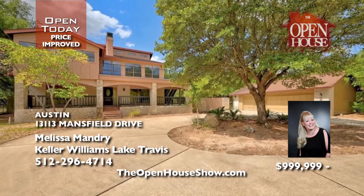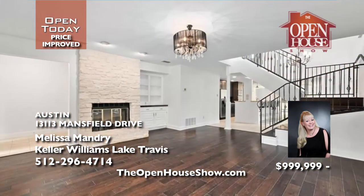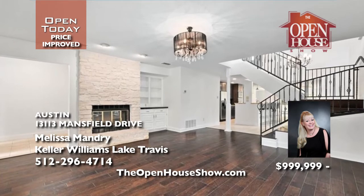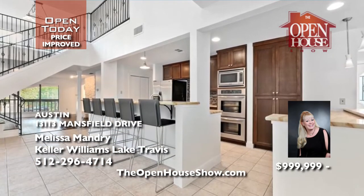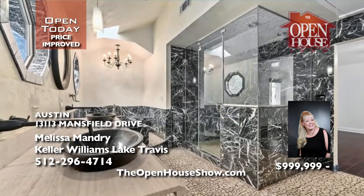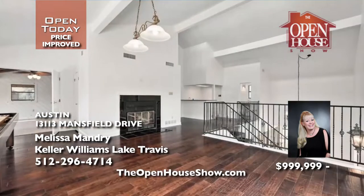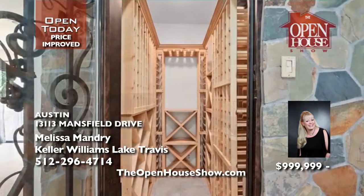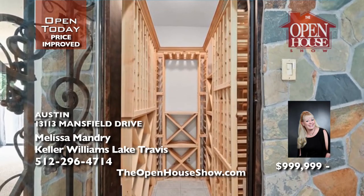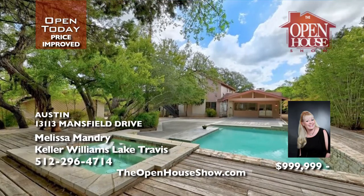Melissa Mandry says bring all offers on this 1984-built four-bedroom, three-and-a-half-bath, two-story home in Marshall Ford Subdivision. With its improved price, you'll love its open floor plan with two living areas and bright kitchen with granite countertops and stainless appliances. Imagine stocking up your own walk-in wine cellar. The marble, wood, and carpeted floors look fantastic, and you can entertain lavishly around the saline pool.